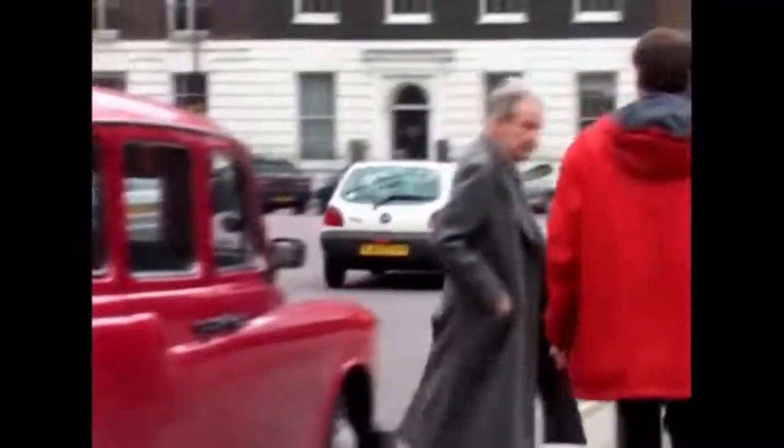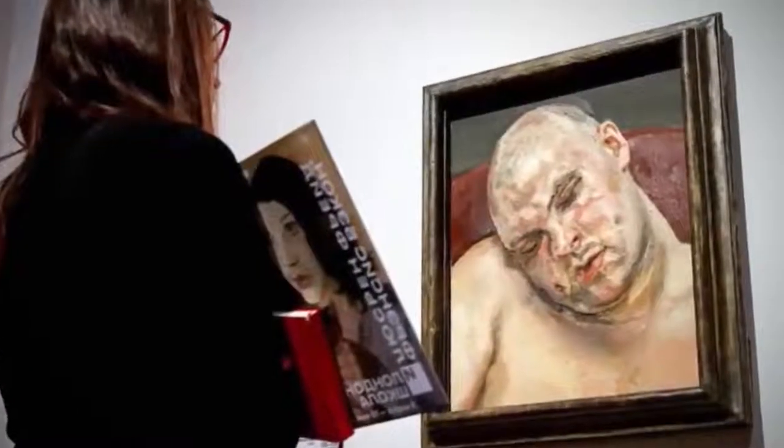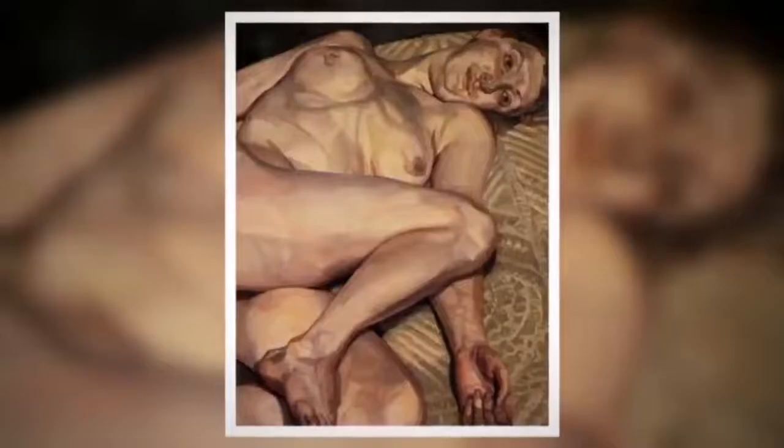Ladies and gentlemen, I give you Lucian Freud. Lucian Freud was one of the most successful, popular figurative artists of the 20th century, particularly well known for his searingly truthful images of people — nudes that are very uncompromising, quite gritty, not particularly pretty.